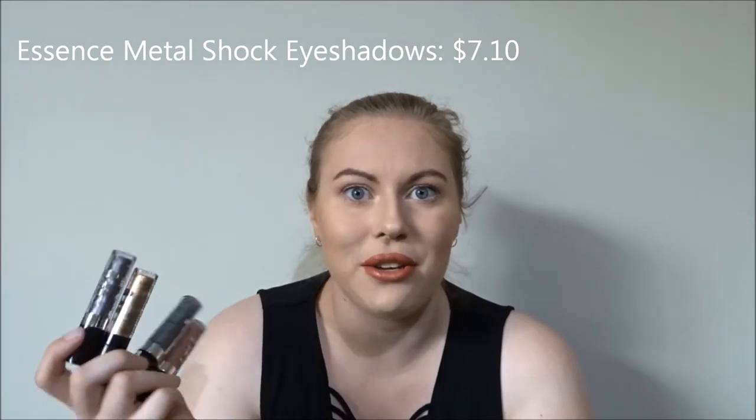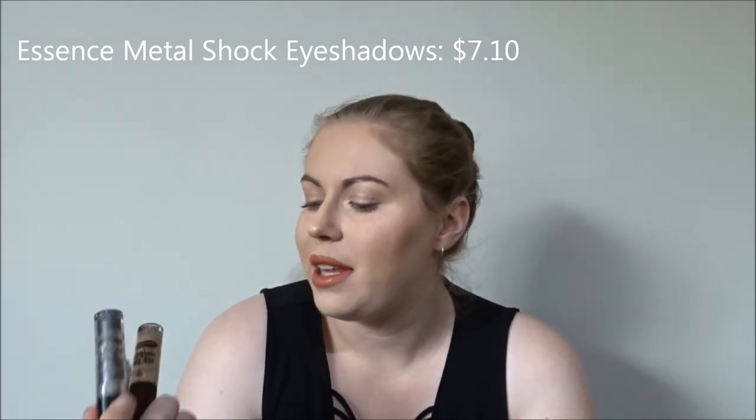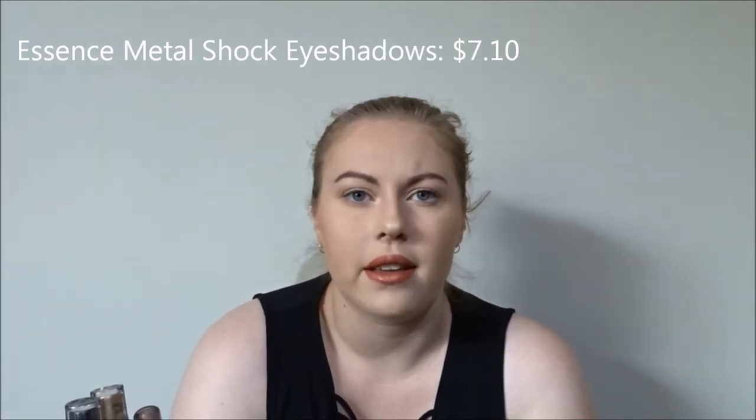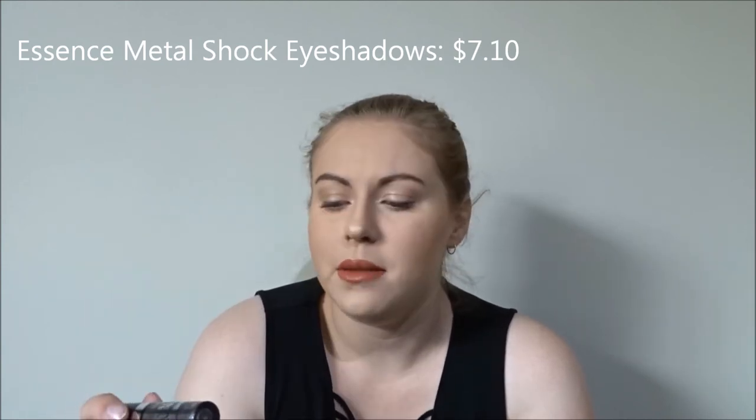Also from Essence, a recent find of mine are the Metal Shock eyeshadows — liquid metal eyeshadows. They are amazing. I can't get over how gorgeous they are. I recently picked these up and they were like seven bucks each. Every time I've used them it's just incredible pigment, and from Essence for such a great price. They are comparable to higher end brands and I think they're really awesome for the price. Go check it out — it's only $7. Just go swatch it in store at Priceline.